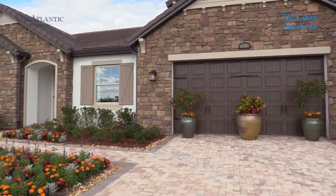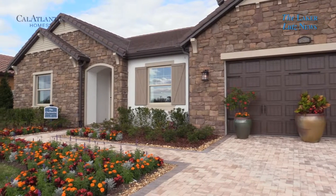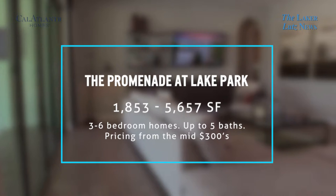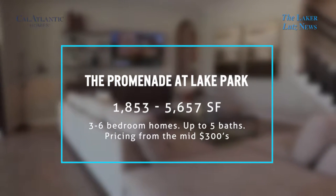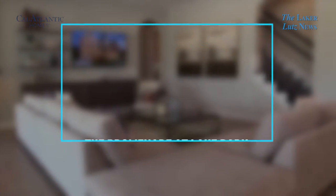We have four decorated models open daily, seven days a week, so you've got a lot to see. We span square footage ranges in the neighborhood from over 1,800 square feet to well over 5,000, and our four decorated models are kind of splitting the bill in the middle, so you get to see a lot of what we have to offer.